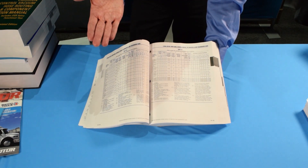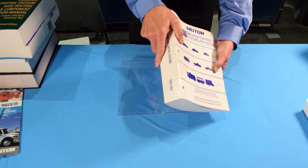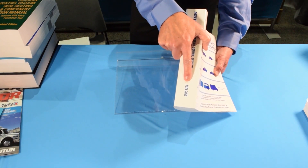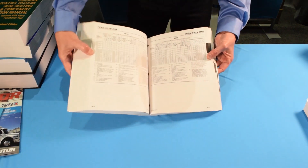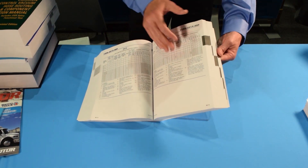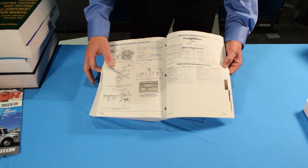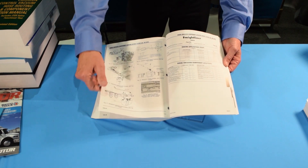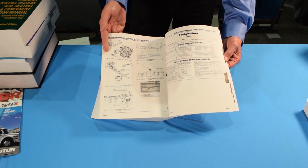It covers domestic and import. It's a really big book spanning years — this book goes back from 1976 to 2020. We sell literally thousands of these. It also covers medium and heavy duty trucks. Not as big of a need there, but in some states it's required that you have emission information for the big trucks.